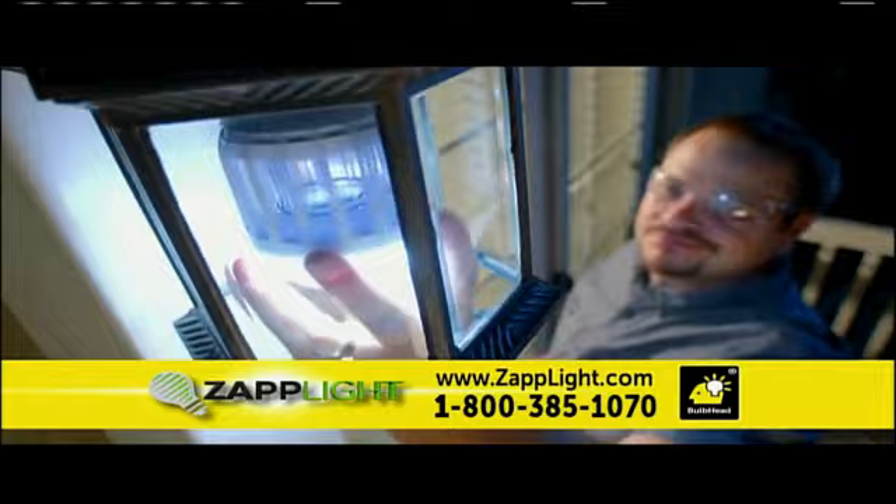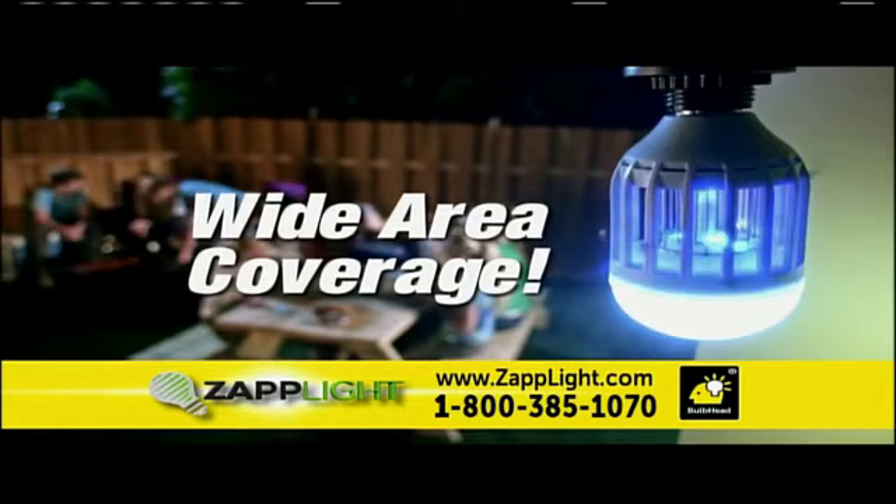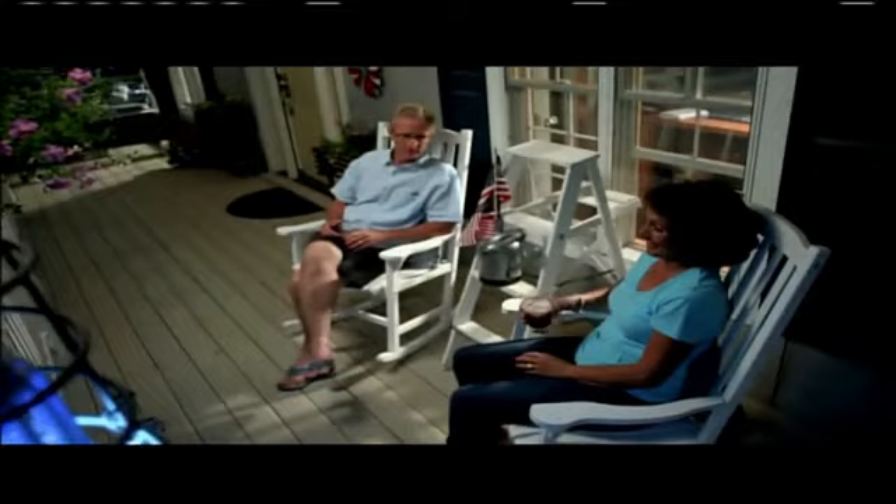The ZAPLIGHT works over a wide area, not just close to where it is. The ZAPLIGHT can kill hundreds of bugs, all while you enjoy yourself outside. Imagine an evening outside almost completely bug-free. That's what you can get with the ZAPLIGHT.